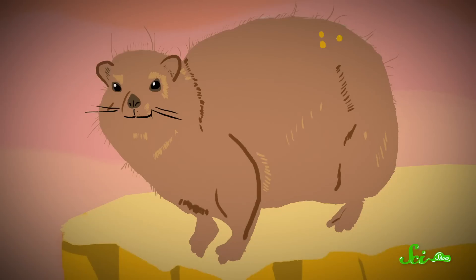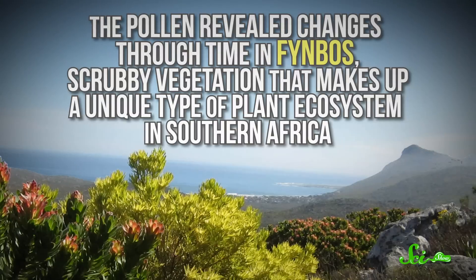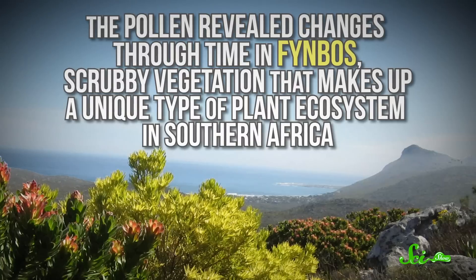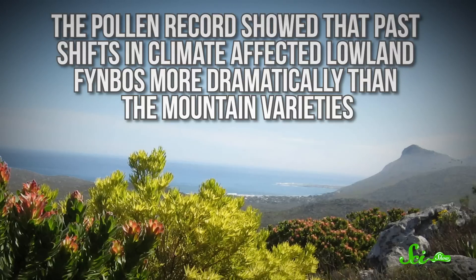And there's more in those middens than just the plants hyraxes ate. Pollen grains are famously durable, and they can be preserved in middens when they drift in from the air or are carried on hyrax fur. In a 2011 study, researchers collected midden data from southern Africa spanning almost 20,000 years of history, looking for ancient pollen. The pollen revealed changes through time in fynbos — scrubby vegetation that makes up a unique type of plant ecosystem in southern Africa. The pollen record showed that past shifts in climate affected lowland fynbos more dramatically than the mountain varieties, data that might help researchers protect these endangered plants in the future.